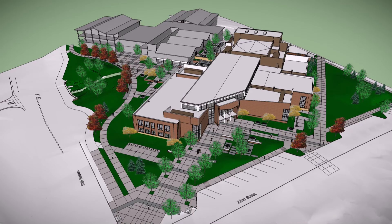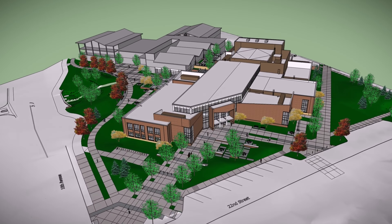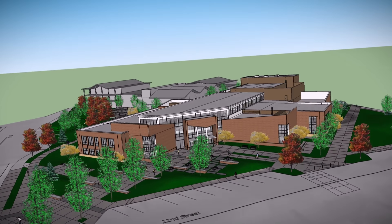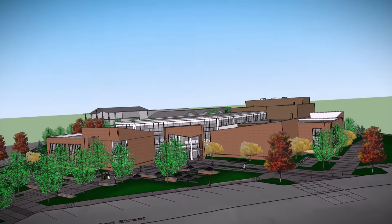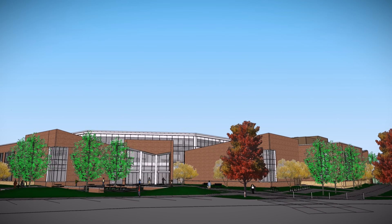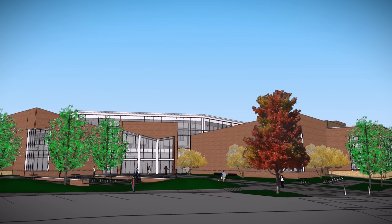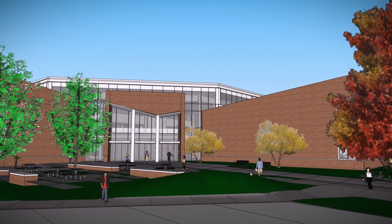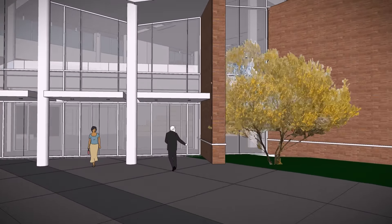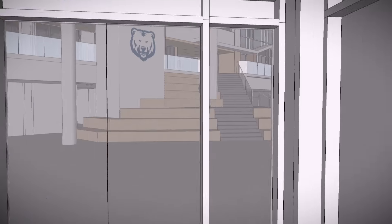The University of Northern Colorado is building a new, one-of-a-kind signature facility called Campus Commons. The Commons will address three critical UNC priorities by providing an integrated student support hub, modern performance space for UNC's world-class arts programs, and a gateway for campus visitors. It will sit at the heart of the campus, just south of the University Center.